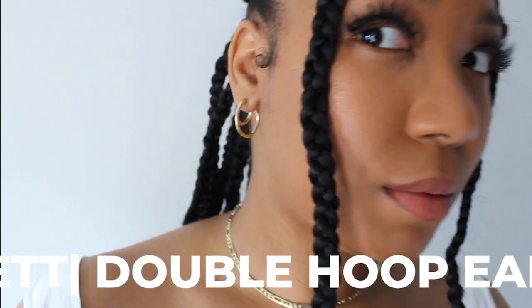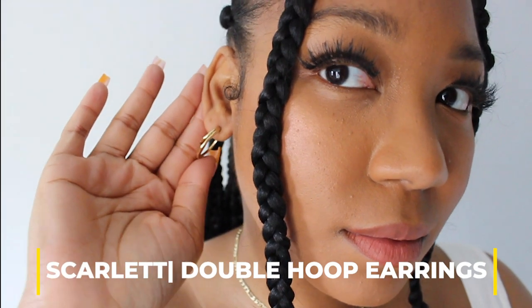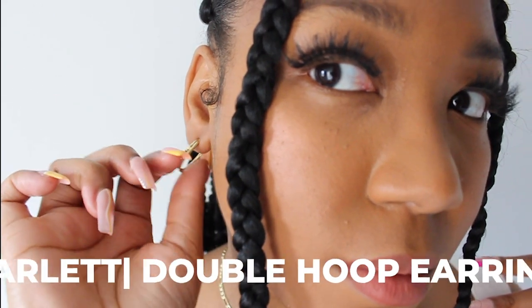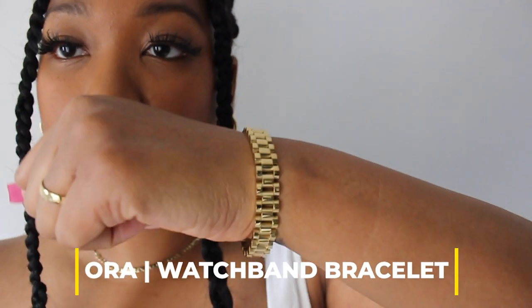Next, let's talk about these double hoop earrings. These are also plated in 14 karat gold. I just feel like these are super sleek — I love a double stack earring. As I've gotten older, it's just become my thing.